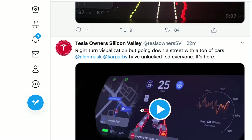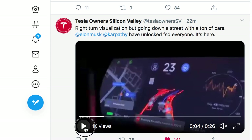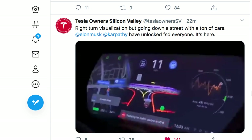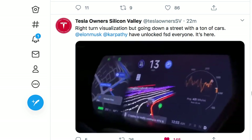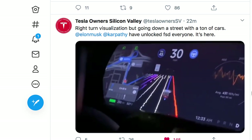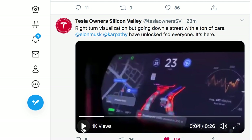Make sure you're following Tesla Owners of Silicon Valley on Twitter to get this information. Like this is it — the future is here. I'm so excited about this. Discuss in the comments what you think about the first few videos that are coming out. Follow them on Twitter to get more of their videos and reactions.